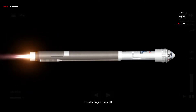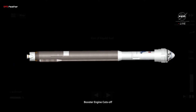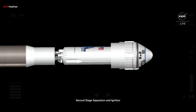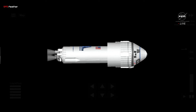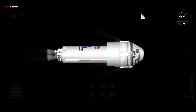We have BECO — booster engine cutoff. We have successful staging. Pre-start on the RL-10. We have ignition on both RL-10s.